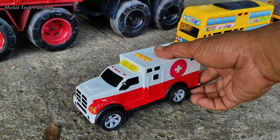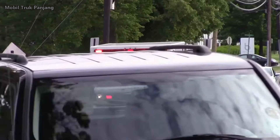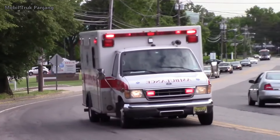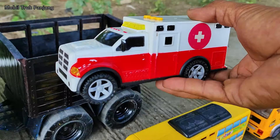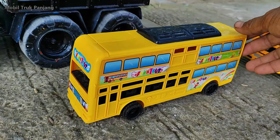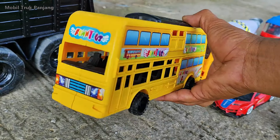Wow, lihat! Yang ini mobil ambulan. Wihihi, lihat teman-teman! Disini ada mobil bus double decker.